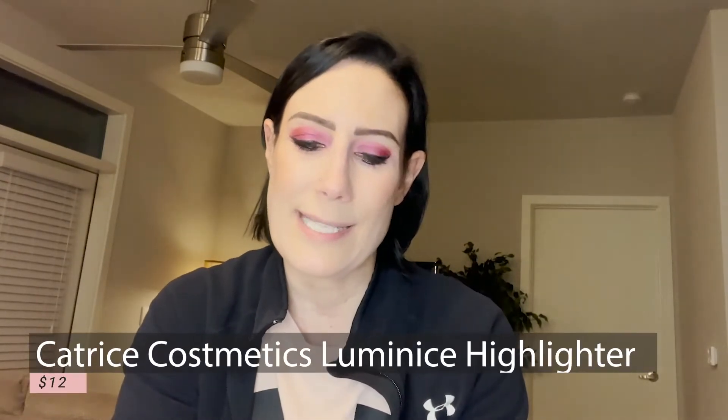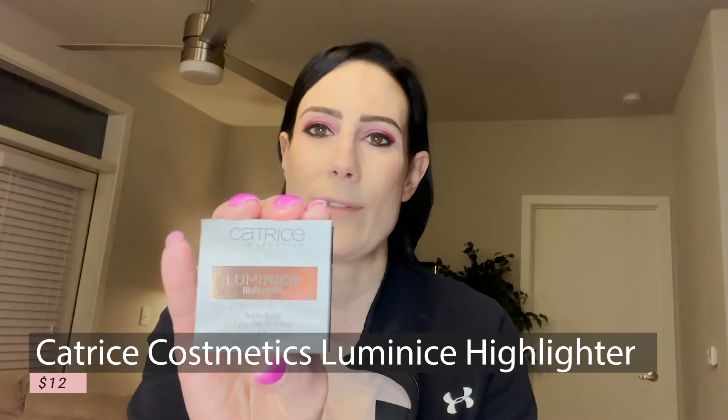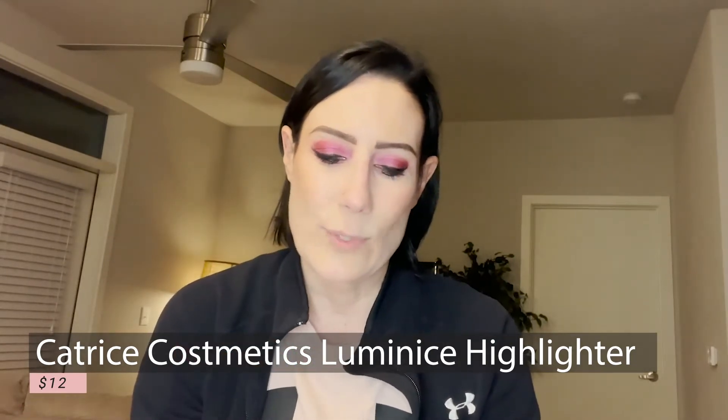Moving on to the next product — it is by Catrice Cosmetics. This is a luminous highlighter. Here's the packaging, and the full size retails at $12. Here is the actual highlighter itself. I'm not going to swatch this because I have a lot of highlighters already. I'm honestly probably just going to either save this for a future giveaway or give this to somebody.